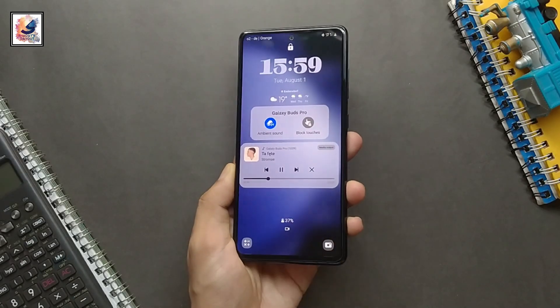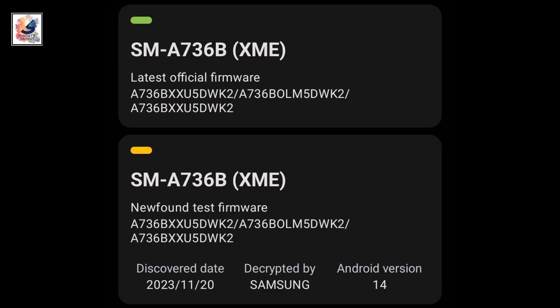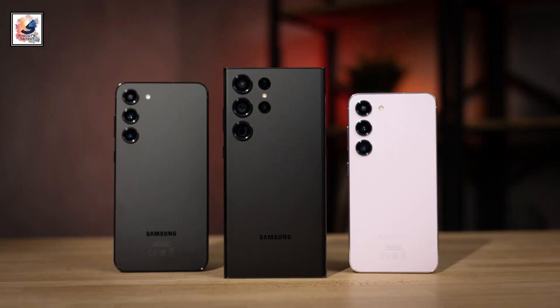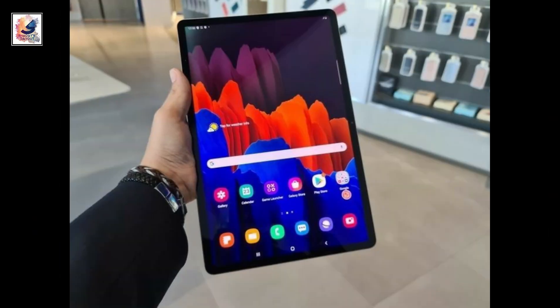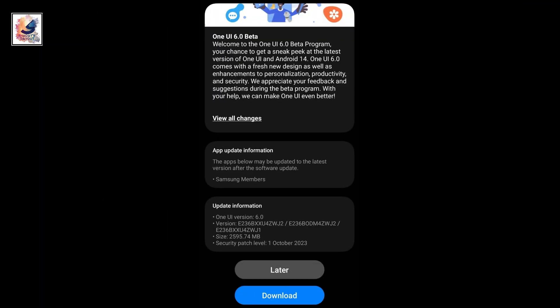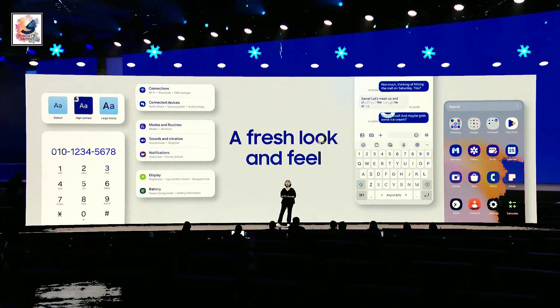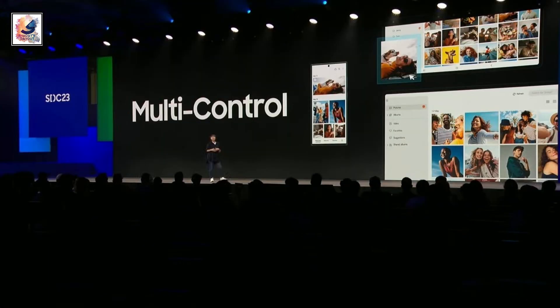The second device is the Galaxy A73, also getting the One UI 6 update with Android 14, released in Malaysia. The Galaxy S22, Galaxy Fold 5, A54, and Galaxy Tab S9 series are also getting One UI 6 with Android 14 next week in India. So Samsung is rolling out One UI 6 to more devices.